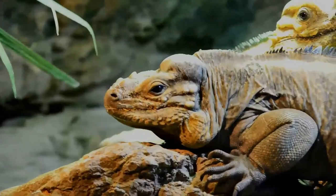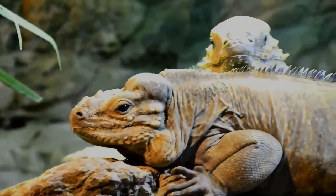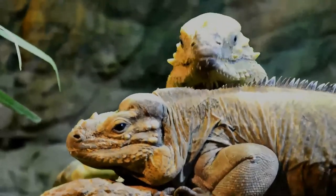It is primarily herbivorous, consuming leaves, flowers, berries, and fruits from different plant species.